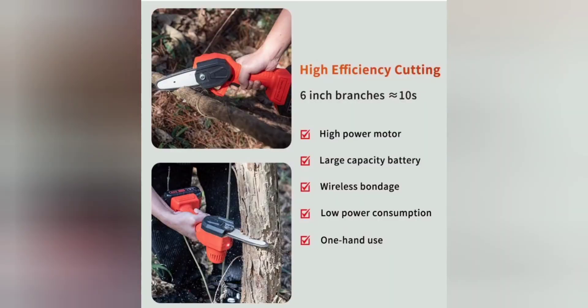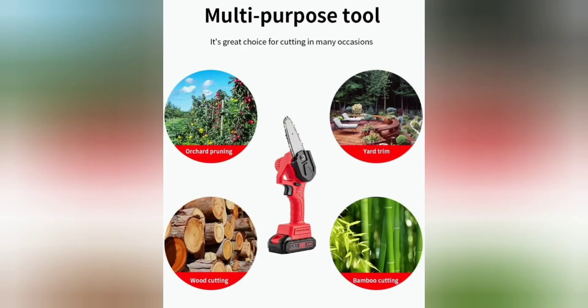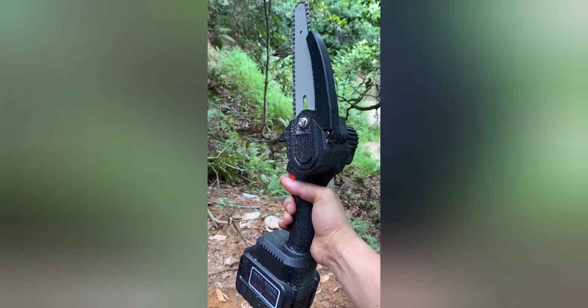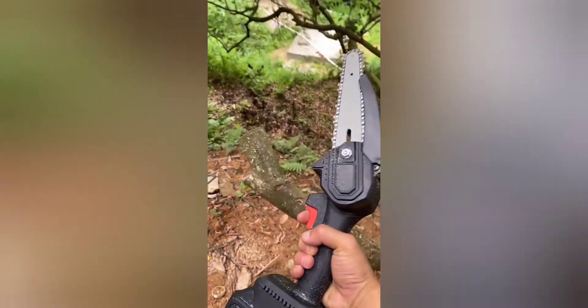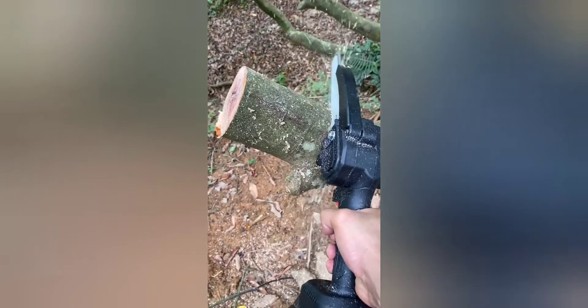First item today is the cordless chainsaw. Lightweight and portable, adults can easily control and use it, and the non-slip handle is very easy to hold — it will not feel tired after long time use. One hand operation design, easy to operate with one hand. Highly efficient cutting.